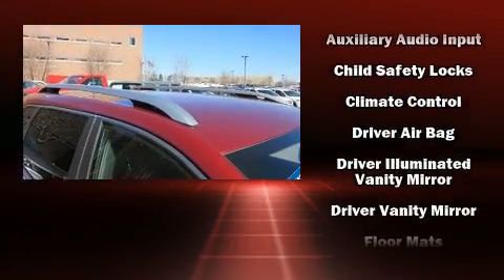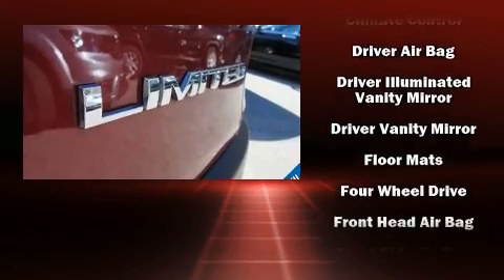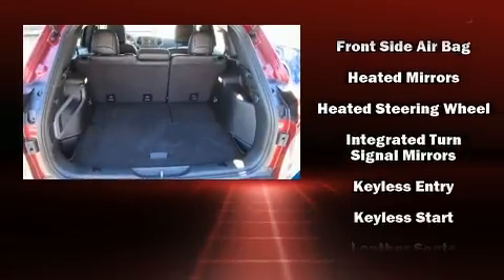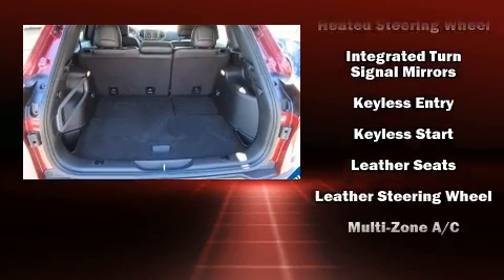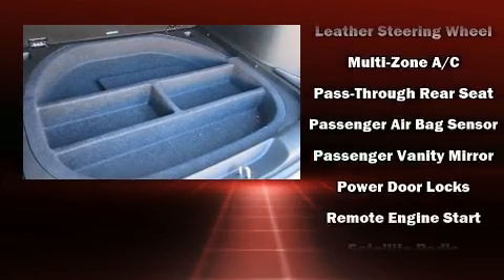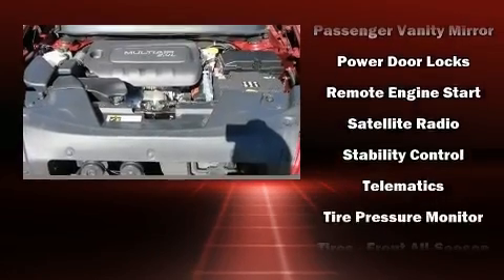A wealth of standard features means that you no longer have to sacrifice — like heated seats, front and rear reading lights, a built-in garage door transmitter, front dual-zone air conditioning, heated steering wheel, a roof rack, and leather upholstery.